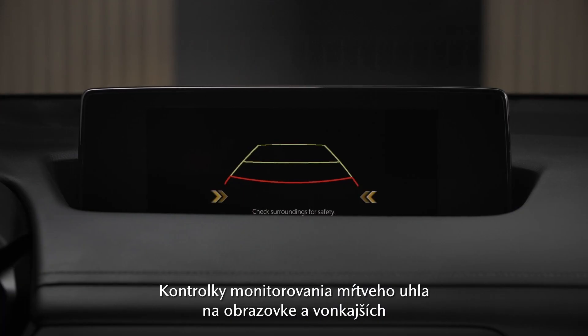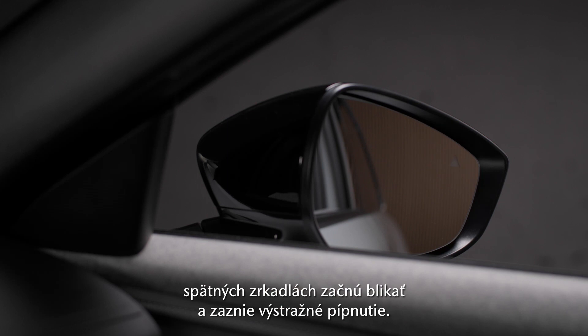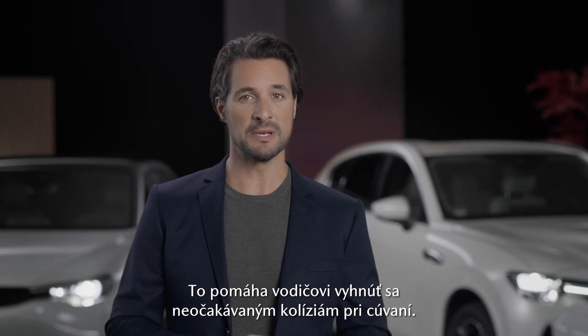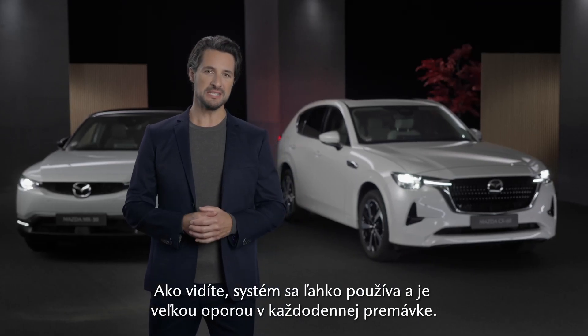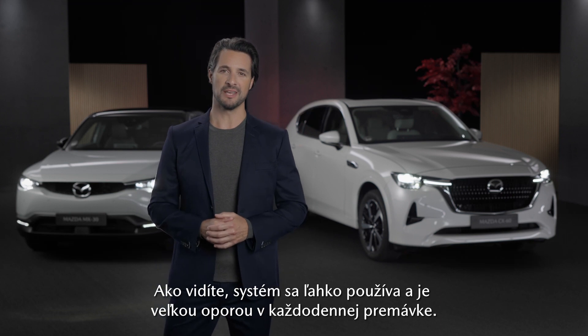The blind spot monitoring lights on the screen and on the door mirrors start to flash, and a warning beep is activated. This helps the driver to avoid unexpected collisions when backing up. As you can see, the system is easy to use and a great support in daily traffic.